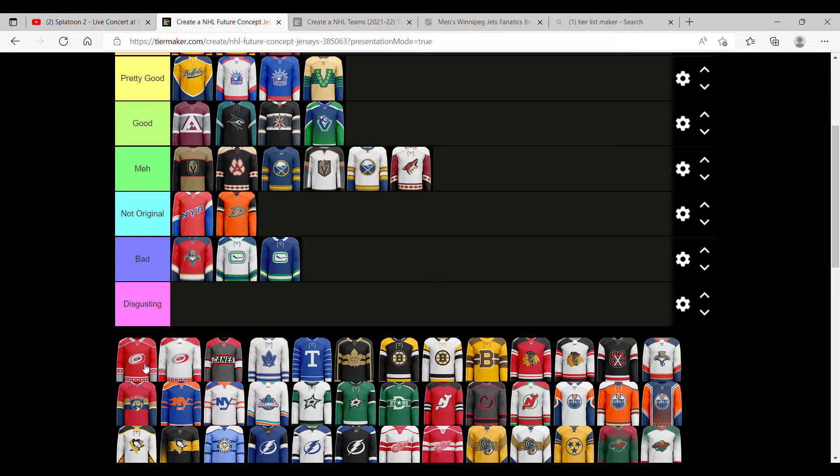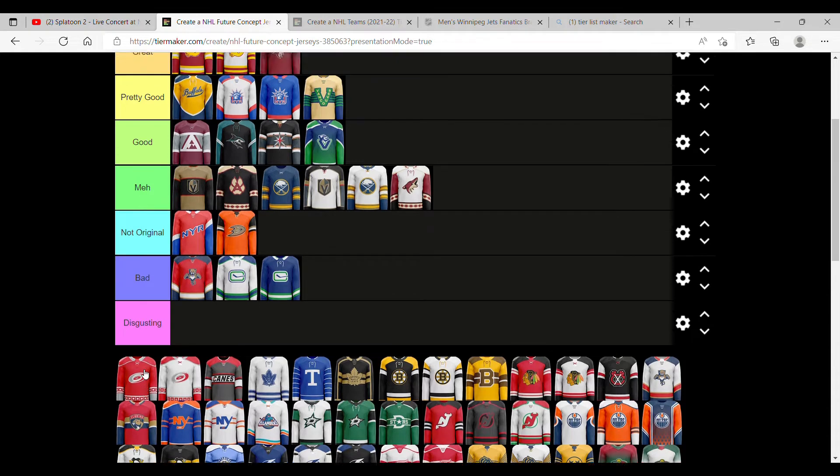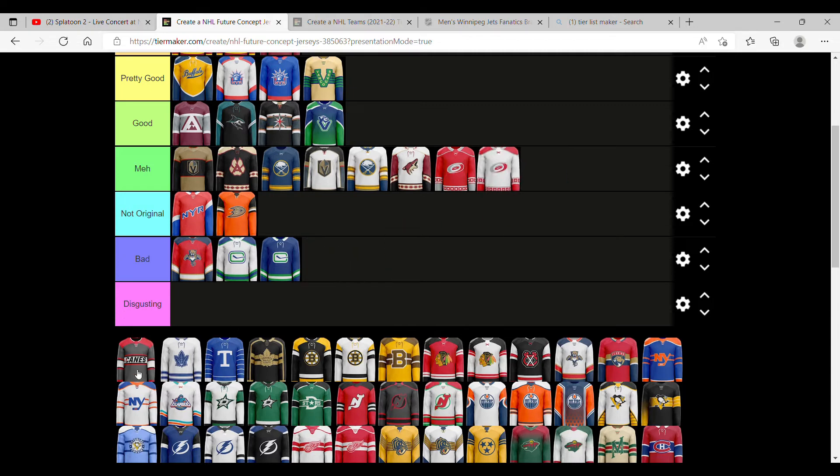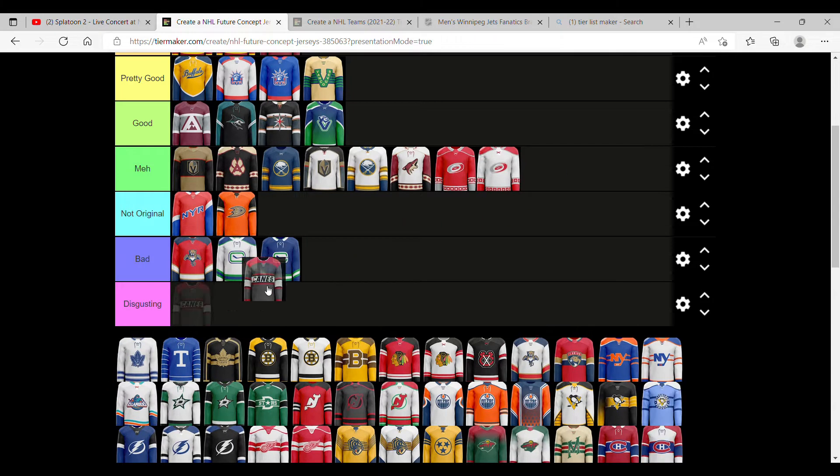For the Carolina Hurricanes, I like what they're trying to do, but I don't like what they're trying to do — because in the red here, the actual logo mixes into the actual jersey, so it's kind of hard to tell. We're going to put them in meh. This one is more unique to them, so we'll throw that one in as well. And this one is different — we're going to put it as good, ahead of Vancouver.